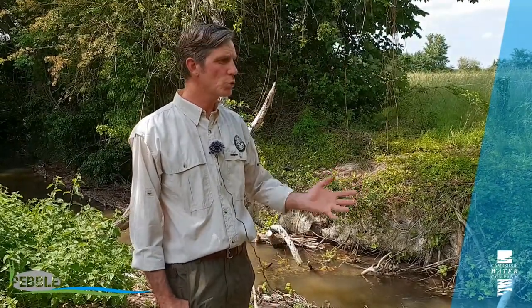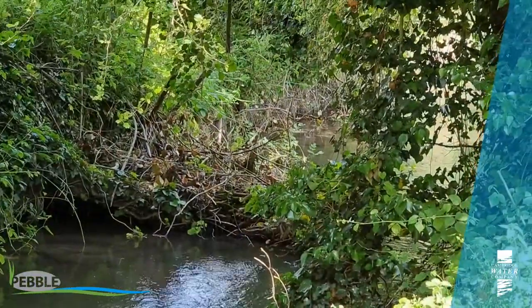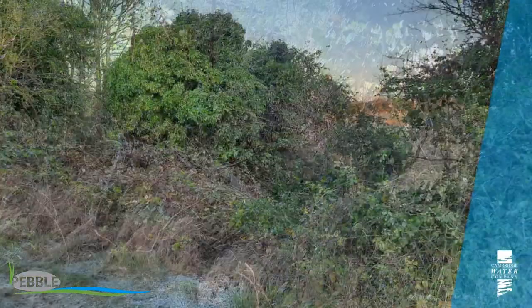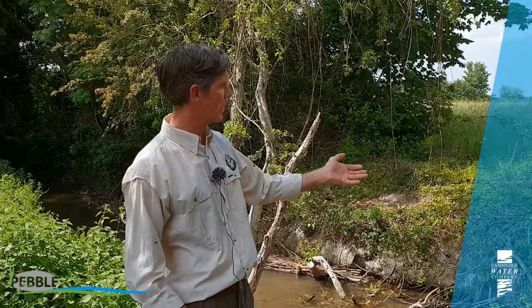The River Mel is a small chalk stream. This section had been rather forgotten about. You can see behind us lots of trees, but these hawthorn trees were completely overcast by brambles. This part of the River Mel had almost been hidden for 20 years. The first phase of the work we were able to secure here through the Cambridge Water Company's pebble fund was finding the stream again. This task of cutting back about 40 metres of dense bramble was really beyond the local group — that's the River Mel Restoration Group — so it's fantastic to pay some tree surgeons to come in and do this hard graft work.